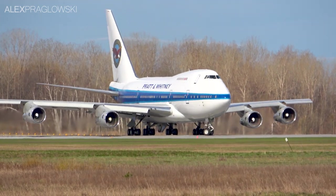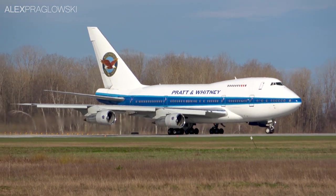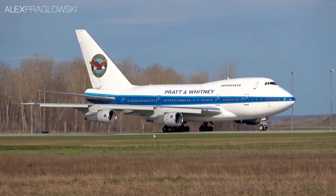The Boeing 747SP is certainly one of the most unique-looking airliners ever built. This shortened version of the Boeing 747-100, named the 747SP for special performance, was developed in the 1970s as a longer-range 747 variant.